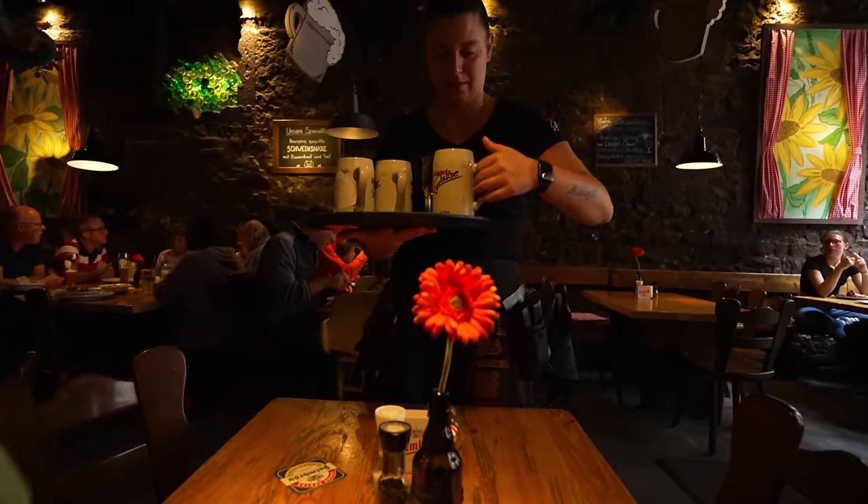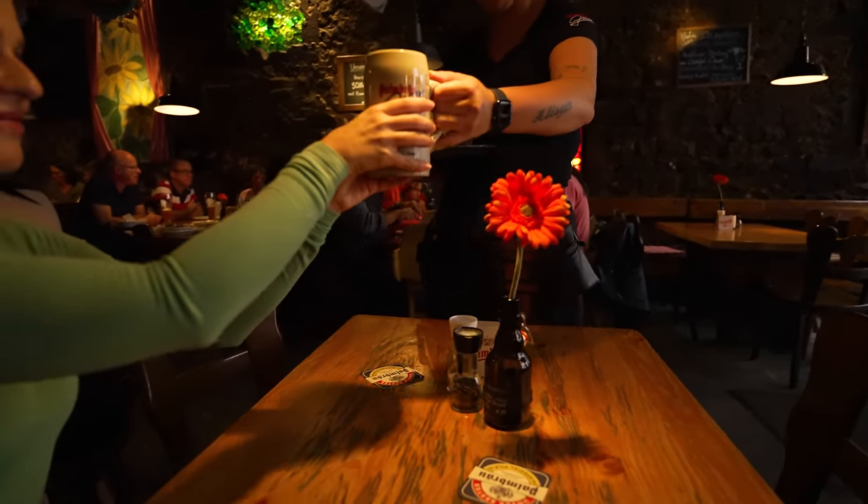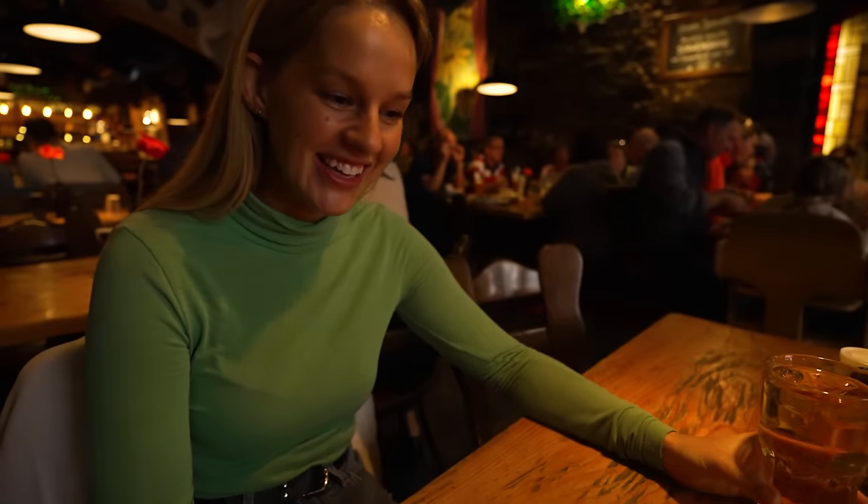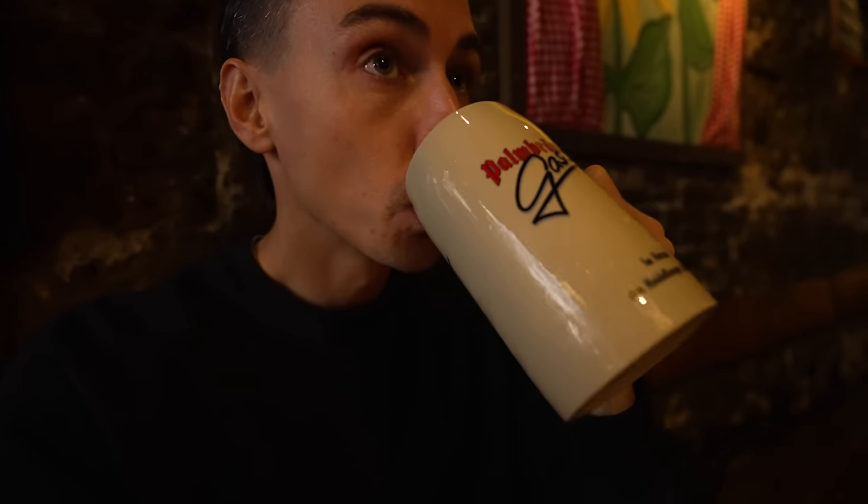It's a proper German restaurant — really nice and hot inside after the cold. First German beer from Germany in a stein with a handle. Tastes like sweat, honestly. I've got apple schorle instead — it's basically apple juice mixed with fizzy water, making fizzy apple juice.